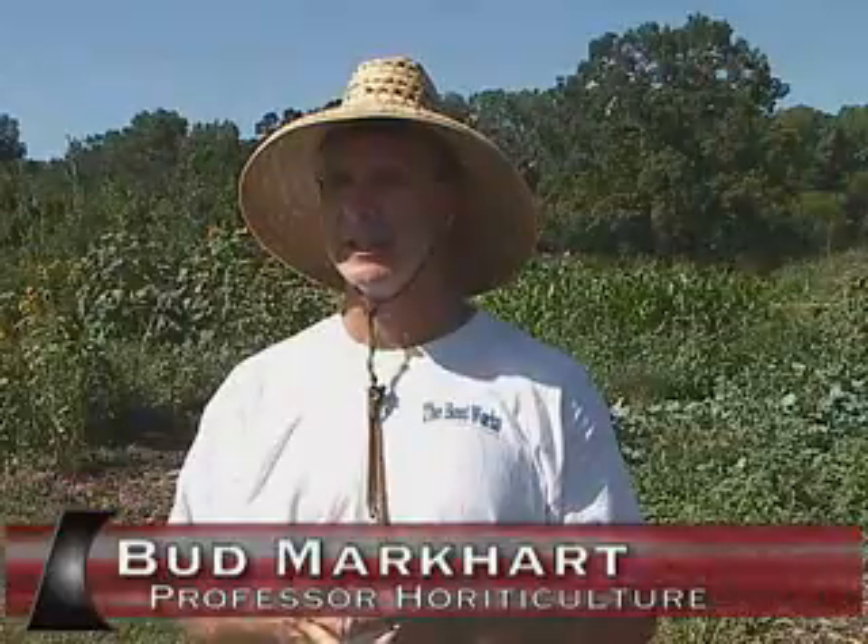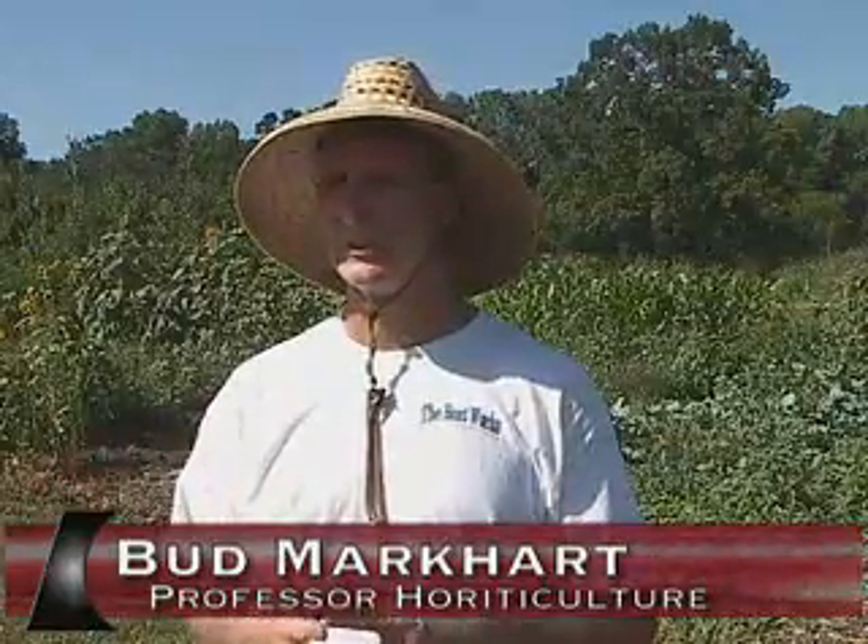I see students really learn and get excited about organic foods and move on to get a job in either growing or in the marketing aspect of organic foods.